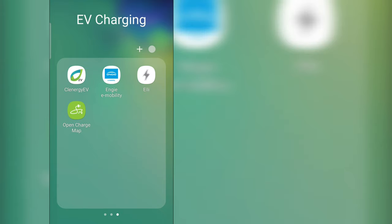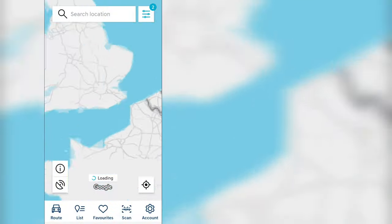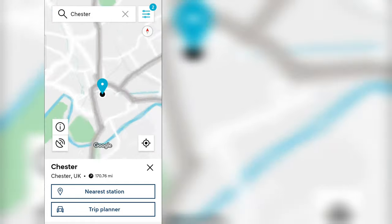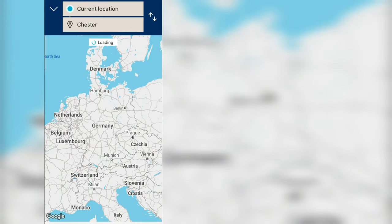...and ABRP — A Better Route Planner. For this test we're driving in the UK, planning a trip from London to Chester. Let's make a start and open the trip planner.